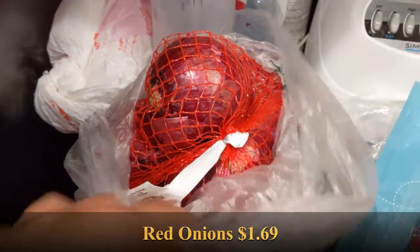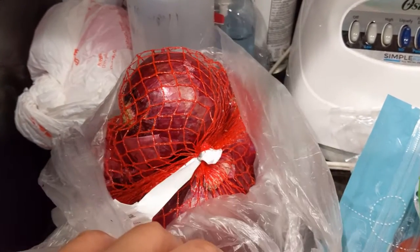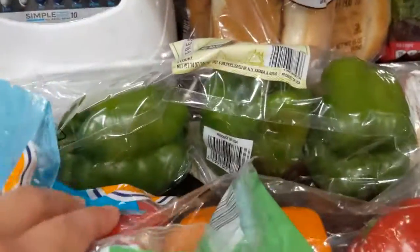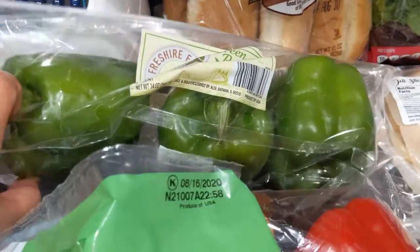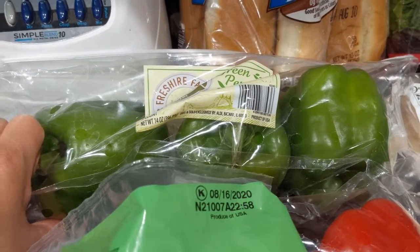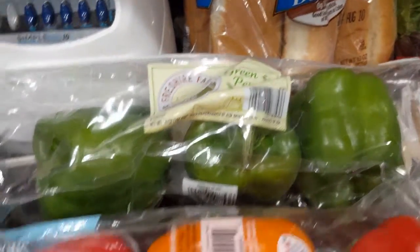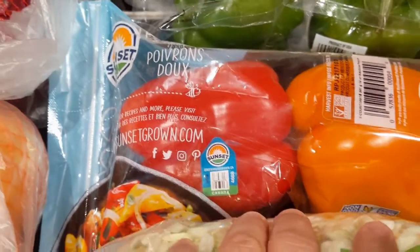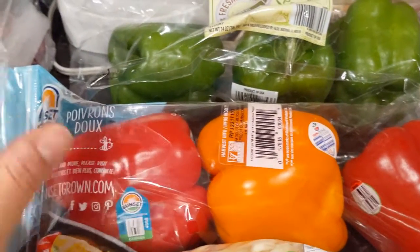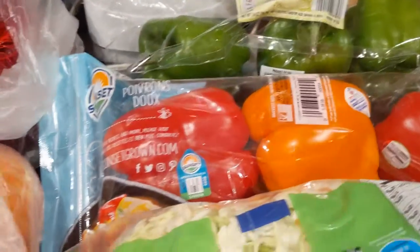I have some red onions here — these are actually for my partner's mother, she wanted red onions specifically. Same with these green peppers; she wanted some of those. I still have a couple of green peppers left from last week so I didn't need to buy those for us. But I did buy some sunset red and orange sweet peppers, which will go in our stir-fry and sandwiches — very versatile.